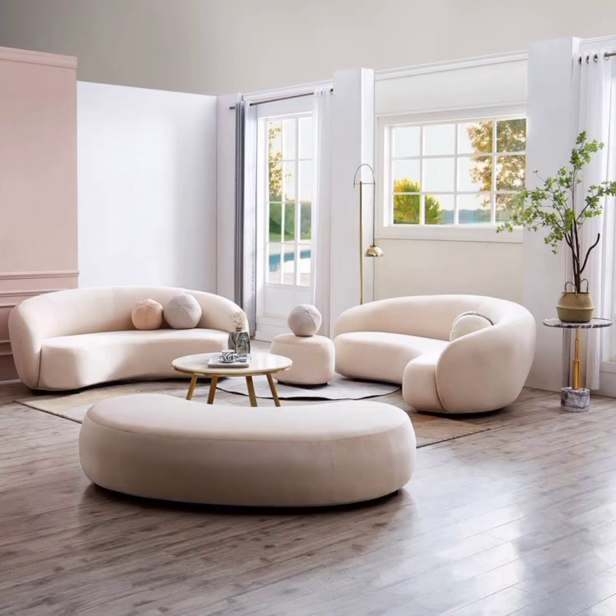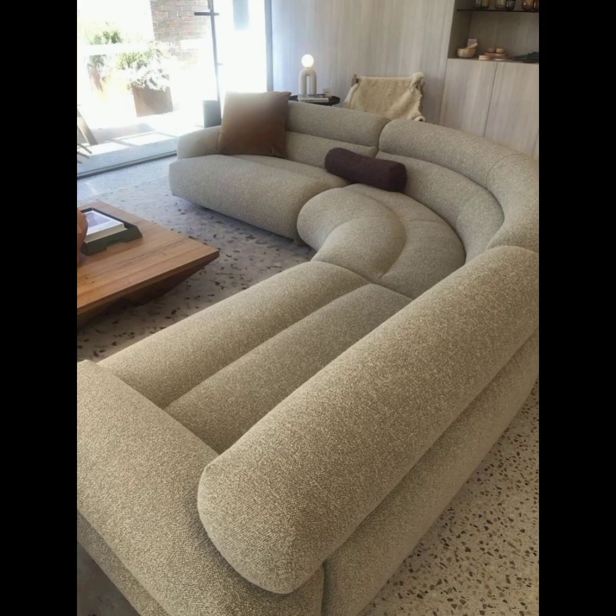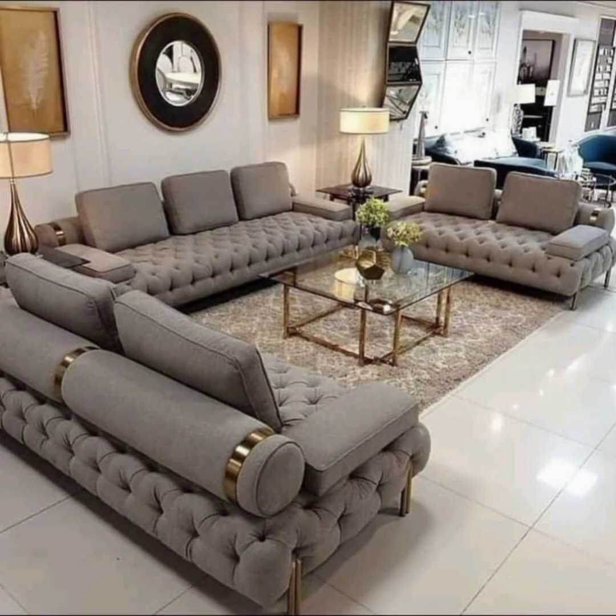Bold colors and patterns: while neutral tones remain a classic choice, bold colors and patterns are also in vogue. Vibrant hues like mustard yellow, teal, or blush pink can add a pop of personality to your living space. Geometric or abstract patterns on upholstery are popular choices for those seeking a more eclectic or contemporary look.